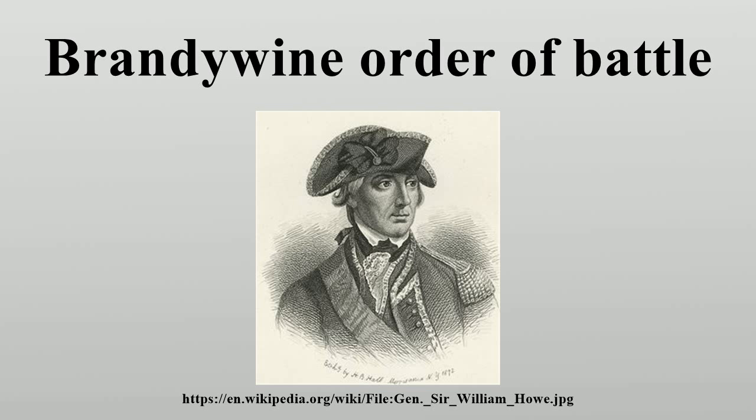Light Infantry. 1st Light Infantry Battalion: Lieutenant Colonel Robert Abercrombie, 14 Light Companies of the Line. 2nd Light Infantry Battalion: Major John Maitland, 14 Light Companies of the Line. Grenadiers. 1st Grenadier Battalion: Lieutenant Colonel William Meadows, 16 Grenadier Companies of the Line. 2nd Grenadier Battalion: Colonel Henry Monckton, 15 Grenadier Companies of the Line.